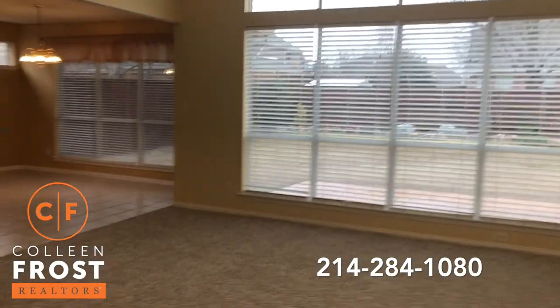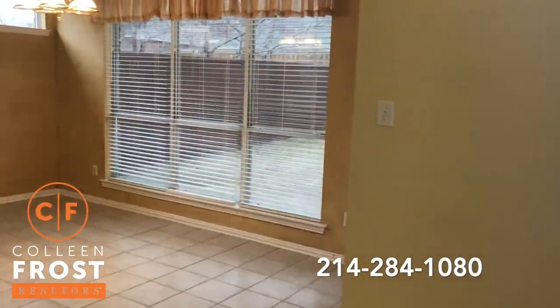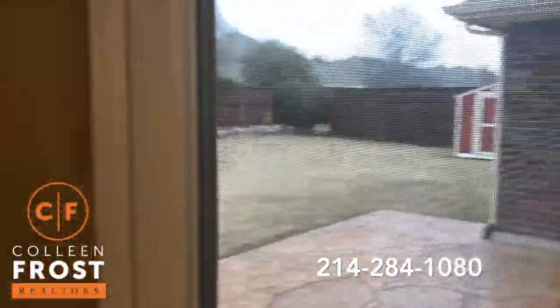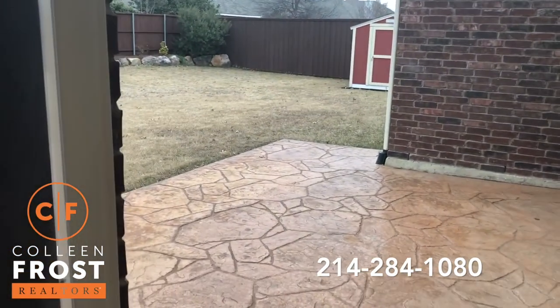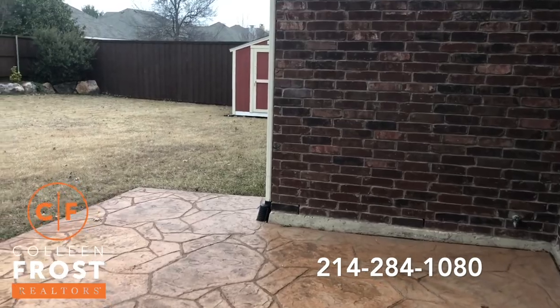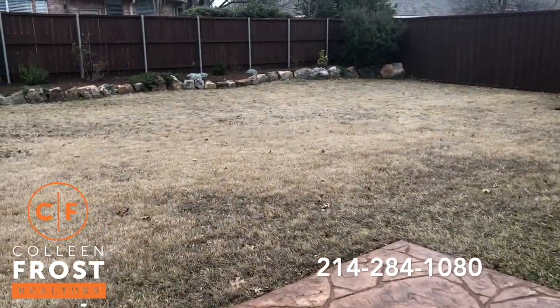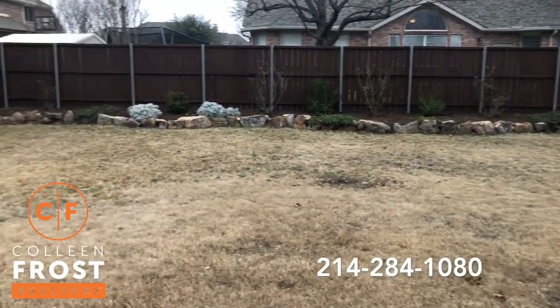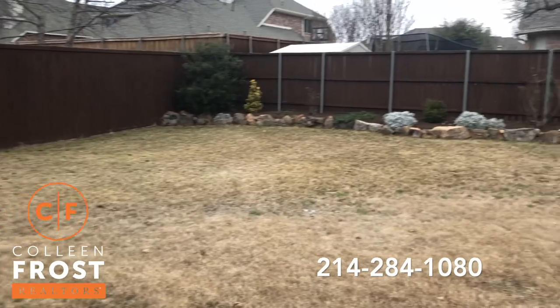Now let's go into your backyard. Remember, your backyard faces north. Really nice patio, great size backyard. The fence is in wonderful shape. And as you can see, it's quiet.